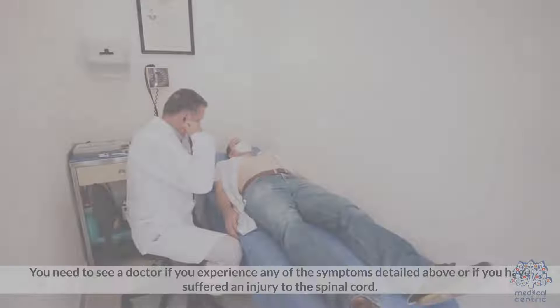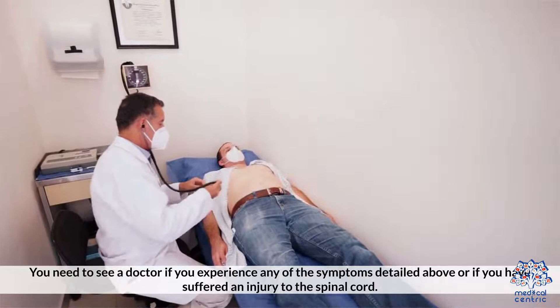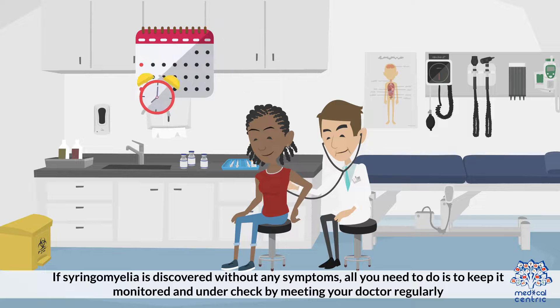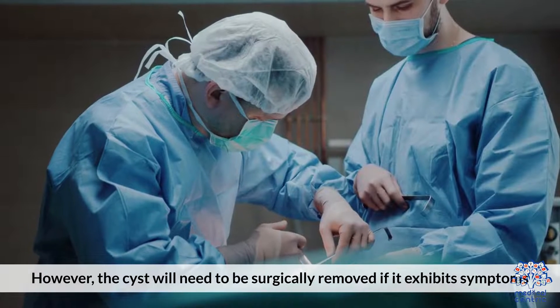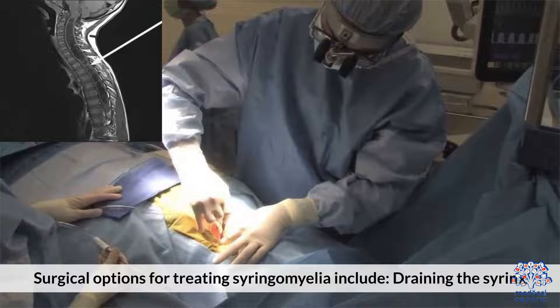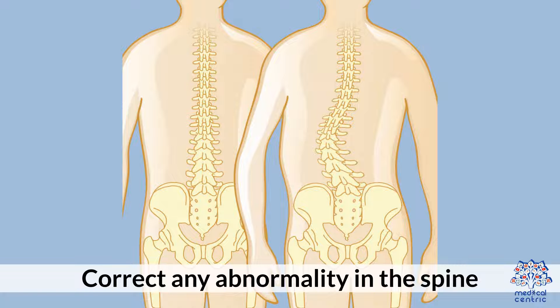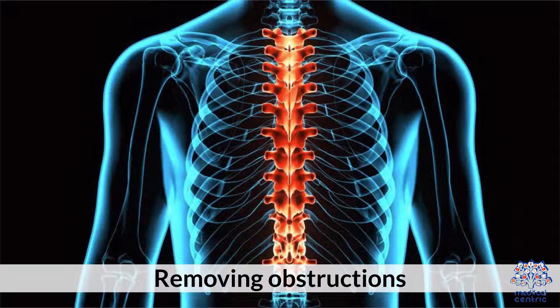You need to see a doctor if you experience any of the symptoms detailed above, or if you have suffered an injury to the spinal cord. If syringomyelia is discovered without any symptoms, all you need to do is keep it monitored by meeting your doctor regularly. However, the cyst will need to be surgically removed if it exhibits symptoms. Surgical options for treating syringomyelia include: 1. Draining the syrinx. 2. Treating the Chiari malformation. 3. Correcting any abnormality in the spine. 4. Removing obstructions.